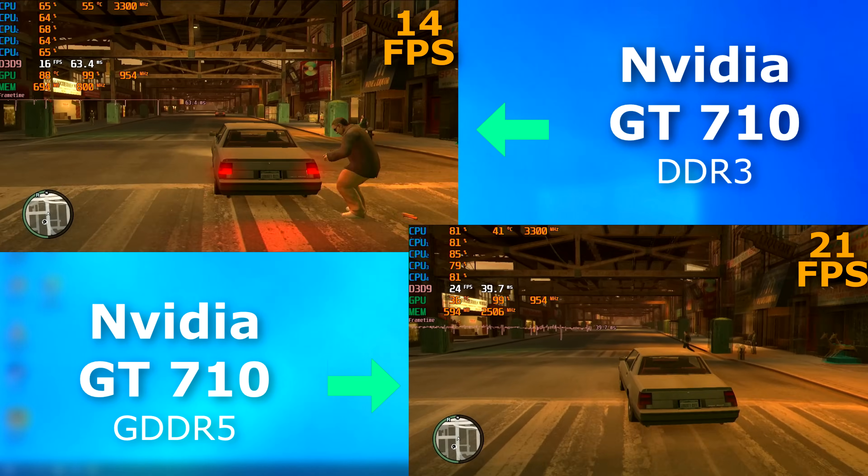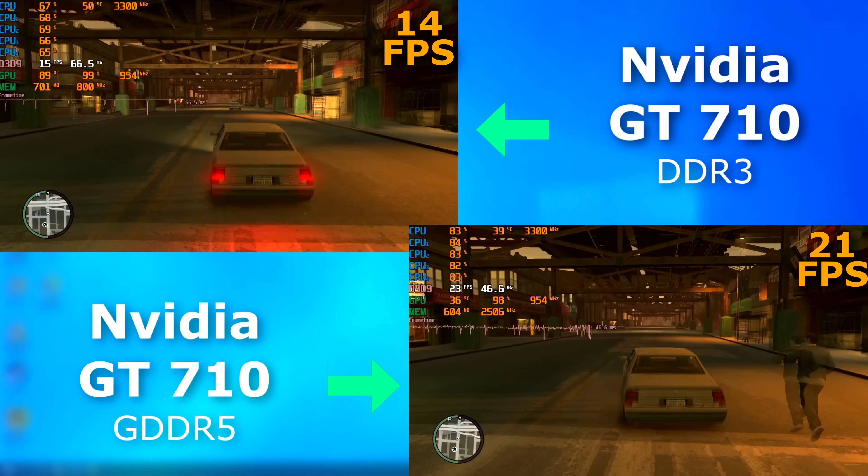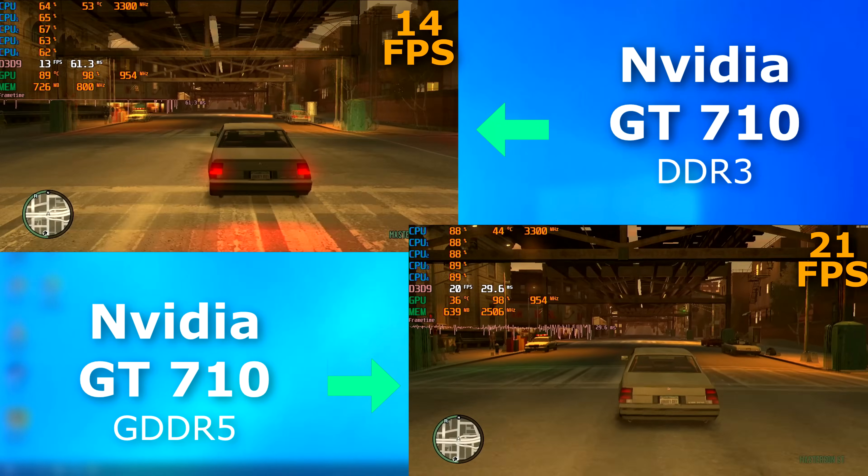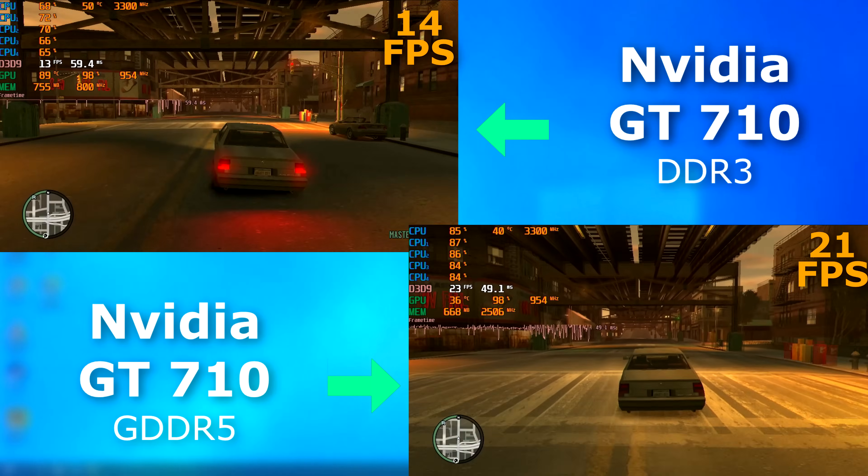GTA 4? It says 14 FPS average, but it felt more like 4 FPS with the input lag. The 5 card was definitely better, but it still lagged really bad.